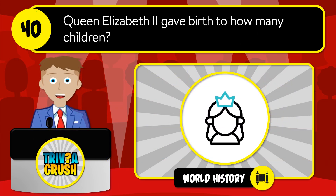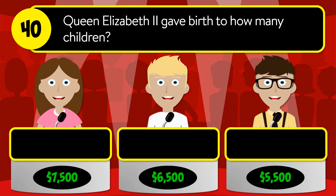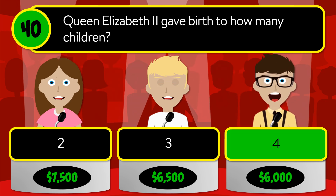Question number 40: Queen Elizabeth II gave birth to how many children? Was it 2, 3, or 4? The correct answer is 4.